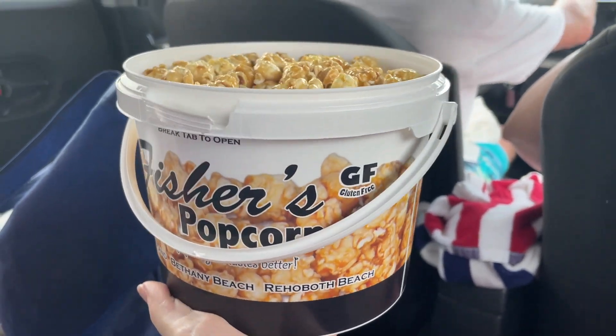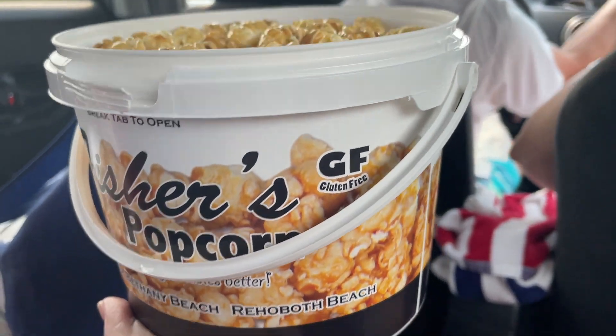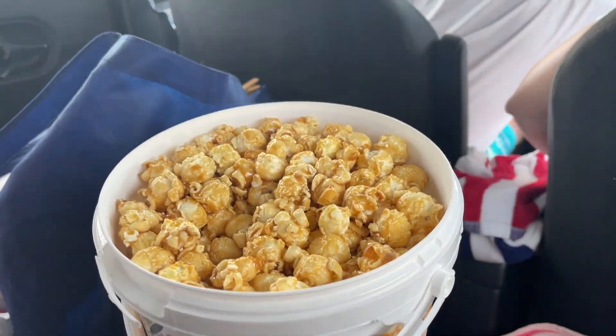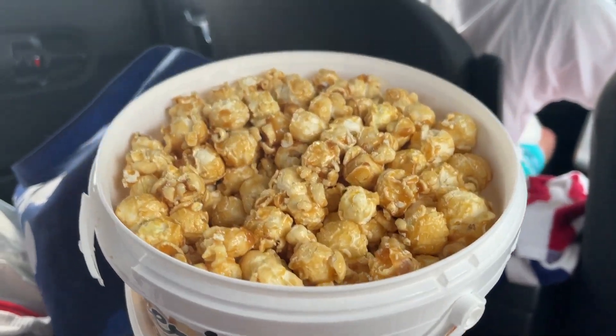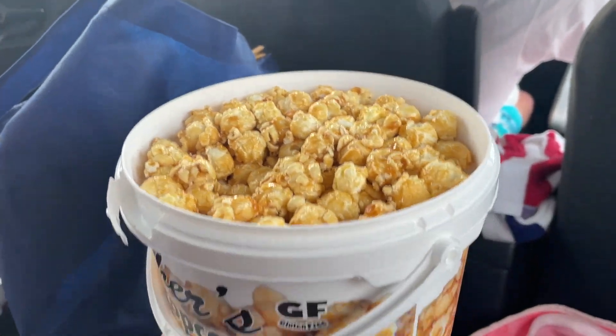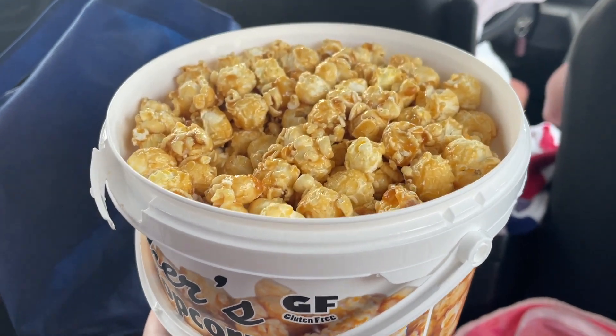We also got some Fisher's Popcorn — oh, I didn't realize it's gluten-free! This is like iconic of the beach here and it is so, so good. We're heading to dinner right now but we have to have a couple bites of this — it's warm right now. So we are heading to our dinner location: the Indian River Marina. They have an incredible restaurant there called Hammerheads that we discovered a couple years ago, and oh my gosh it is incredible.